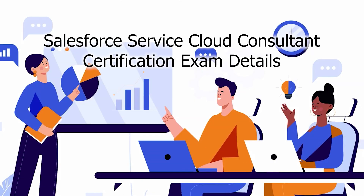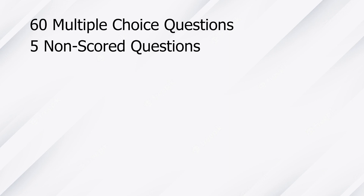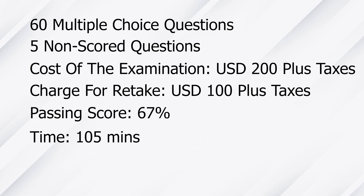Salesforce Service Cloud Consultant Certification Exam Details. The exam consists of 60 multiple choice or multiple select questions and five non-scored questions. The cost of the examination is $200 plus any applicable taxes. The passing score of the exam is 67%, and you will have 105 minutes to finish the exam.